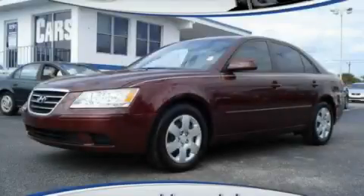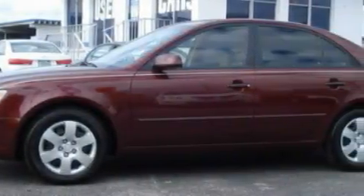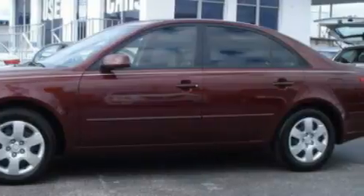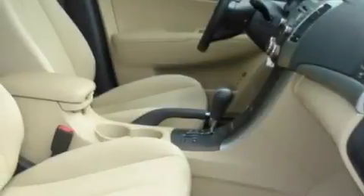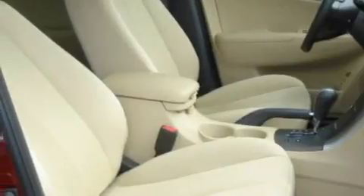This is a 2009 Hyundai Sonata. The most desirable features on board this Hyundai include power windows, cruise control, satellite radio, rear curtain airbags, rear impact crumple zones, and this vehicle has fewer than 3,000 miles on the odometer.